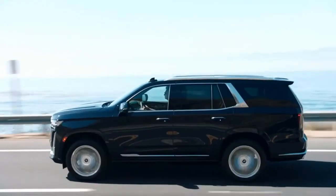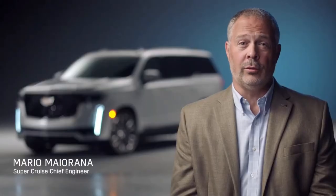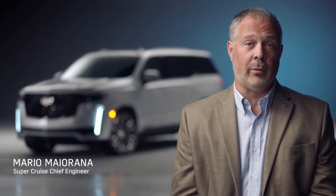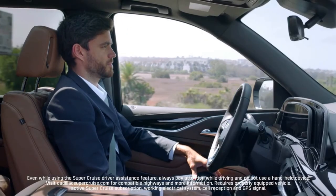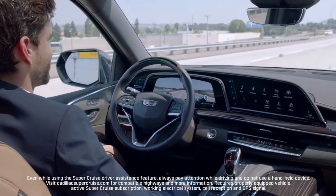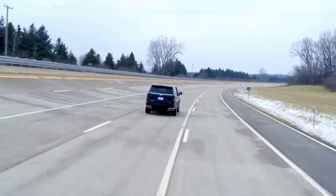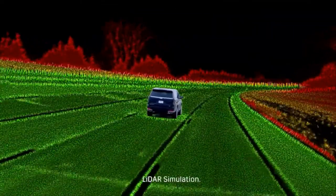Escalade will be the first full-size SUV with available Super Cruise. Super Cruise is the only true hands-free driver assistance system for compatible highways. Unlike other driver assistance systems, Super Cruise utilizes two advanced technology systems: a driver attention system and a LIDAR-generated high-definition map, both providing added confidence for the driver.